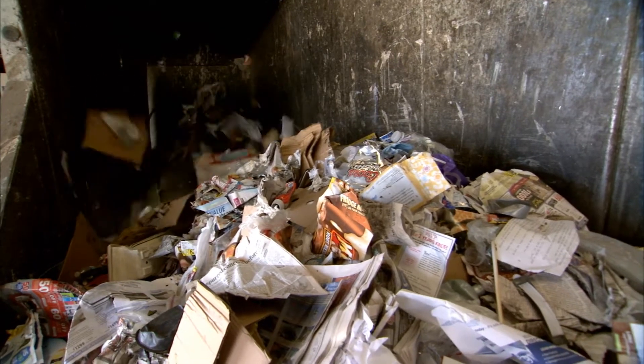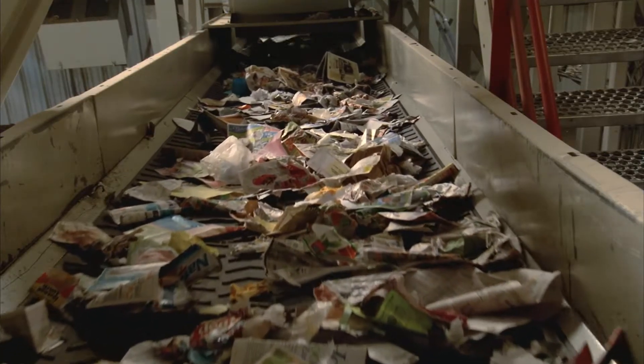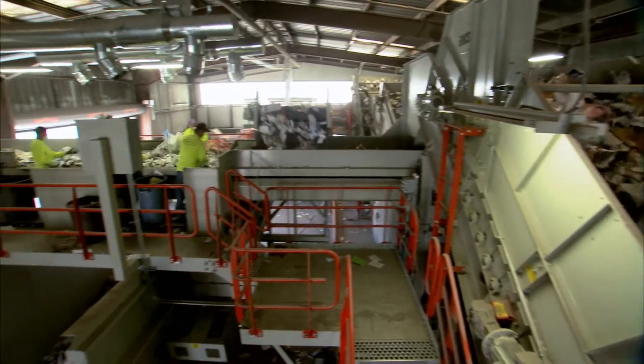Further downstream, materials go through a series of mechanical screens designed to sort recyclable containers from recycled fibers such as office papers, newsprint, junk mail, and various other paper products.